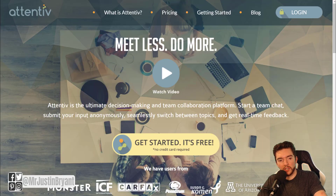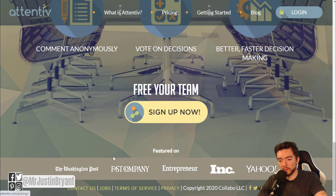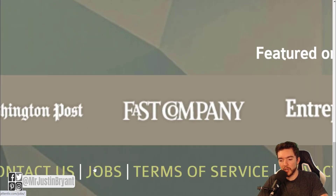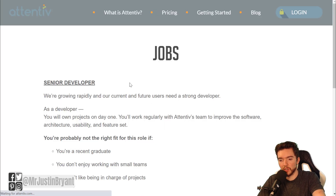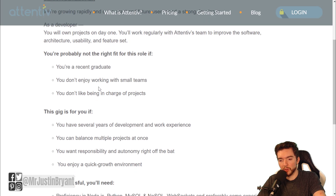Another place you can check is Attentive, which is a company collaboration platform. You can go down to the bottom of Attentive.com — their jobs link is at the very bottom next to Terms of Service. When you do that, you'll notice they have a senior developer job available right now.